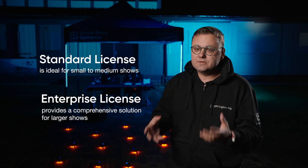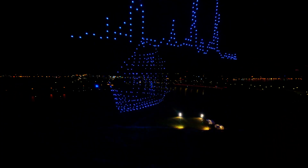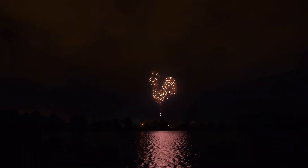Drone Show Software 5 combines efficiency, simplicity and precision, empowering everyone to create truly spectacular shows. This is the future of drone entertainment.